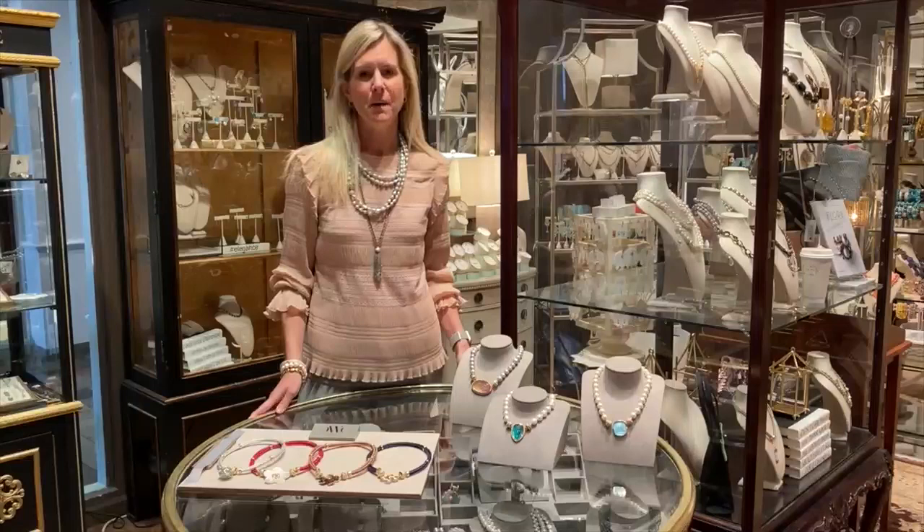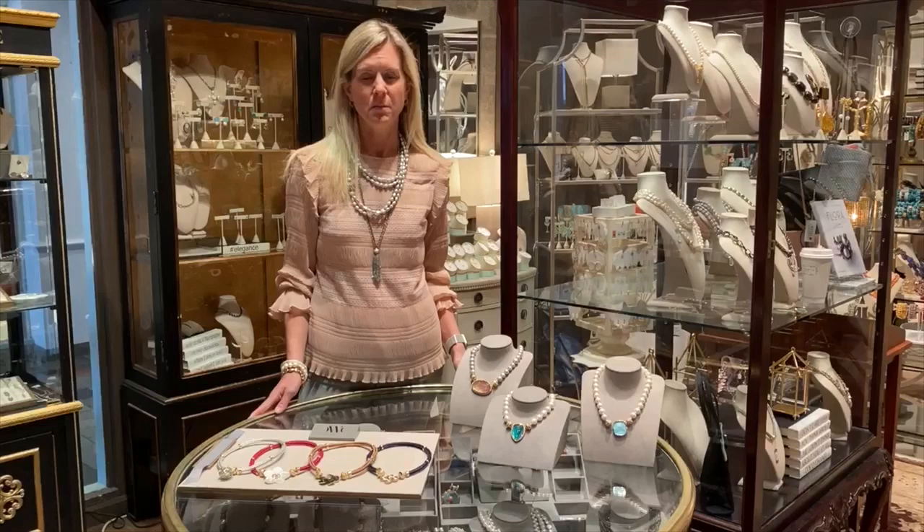Hi there, it's Molly from the Clara Williams Company. I hope you're all doing well and staying safe during this crazy time that we're all living in. I was fortunate enough to pop out to Peachtree Place to see Lucy and some of my friends up here. I wanted to point out to you some of my favorite things that we're showing for Mother's Day this spring.